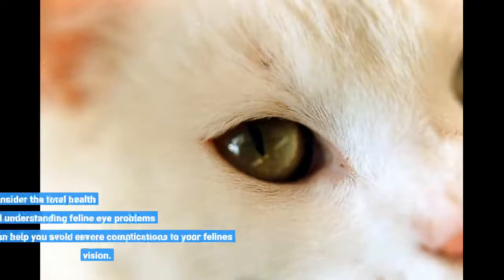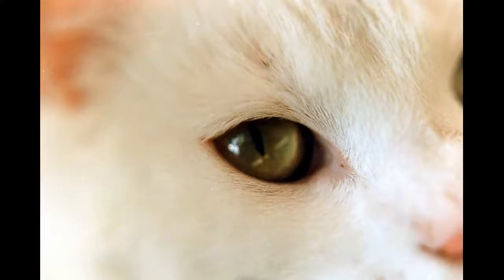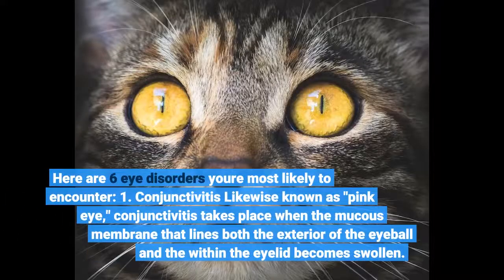Feline eye care is a crucial factor in the total health of your animal, and understanding feline eye problems can help you avoid severe complications to your feline's vision. Here are six eye disorders you're most likely to encounter.